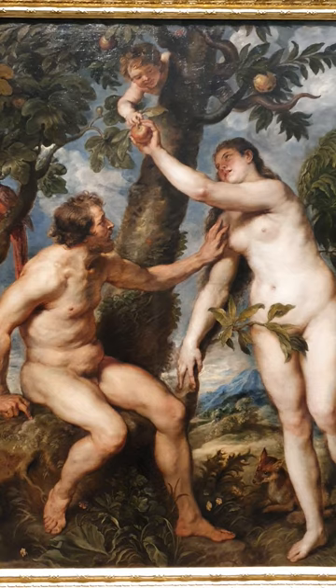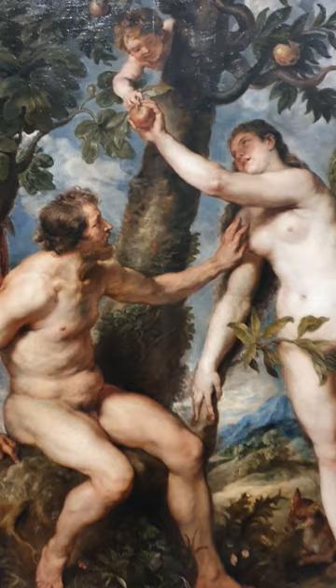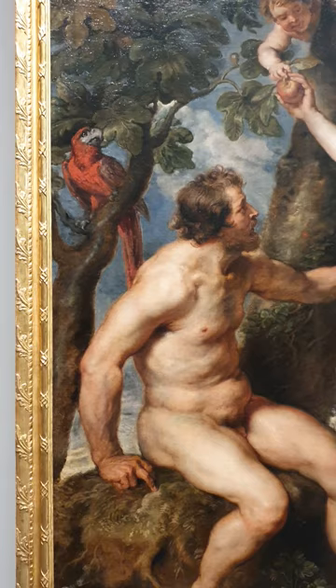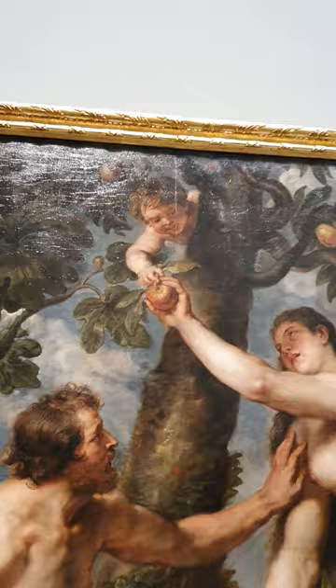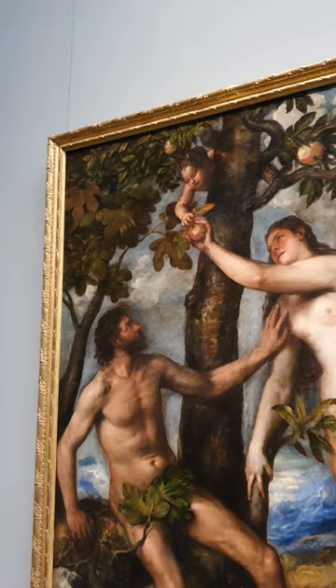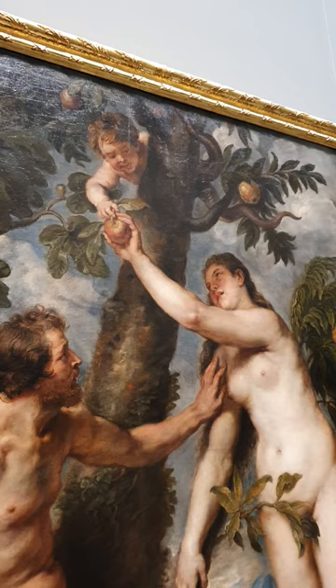But copies are also opportunities for painters to put their own twist on a painting — to make a few adjustments and have their own interpretation. And this brings us to some of the differences. The first one we'll notice is the child at the top, this serpent with the upper half of a child. In Titian's painting, the child is looking at Adam. But Rubens decided to make a change — he has the child look at Eve, which kind of emphasizes her guilt in the story.